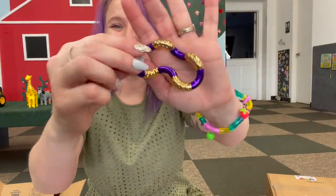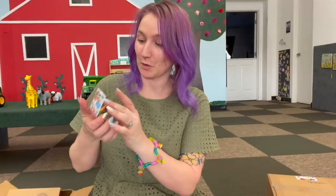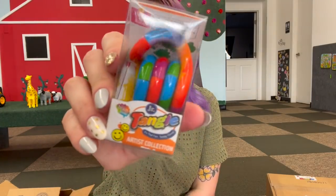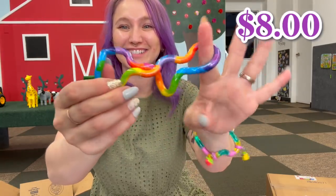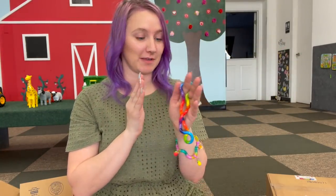You cannot tell me that this purple and gold is not the most beautiful tangle combination — I am obsessed! And then we got another one. I don't know why I get so excited, they're all tangles, but the colors and the textures literally get me so stoked. This one is a rainbow tangle — let's open this bad boy up! This one is so pretty.